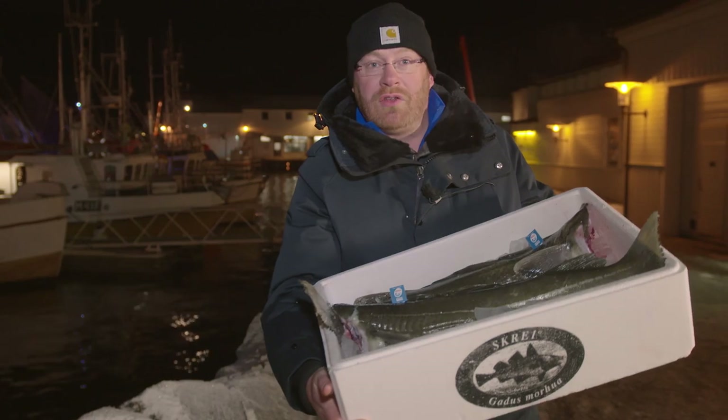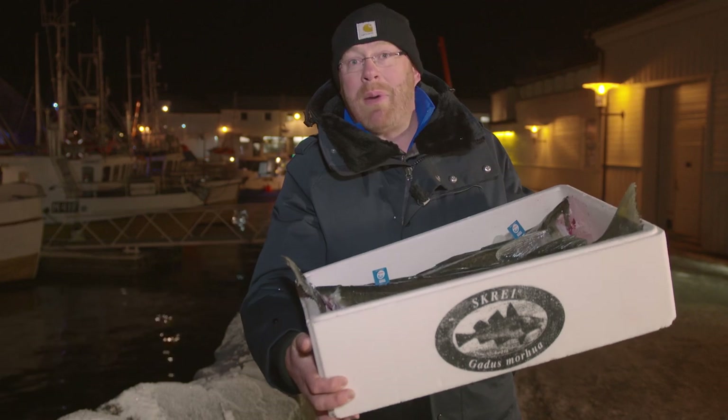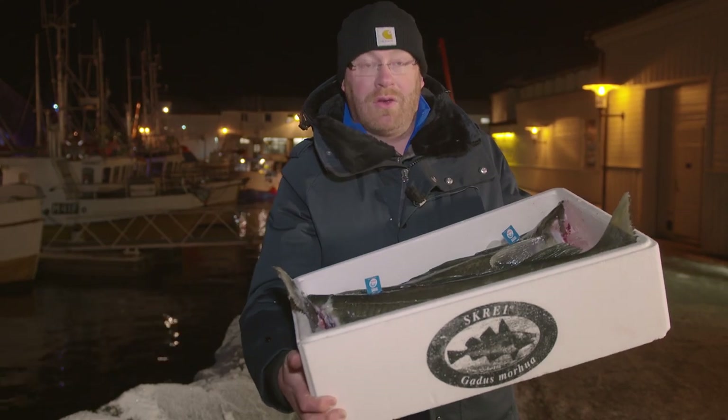I'm Simon from the Elephant Restaurant in Torquay. I've just spent my last few days out in Norway fishing for Skrei, learning about the passion from actually going out and catching it, and I'm really looking forward to taking this back to the UK and cooking it in my restaurant.